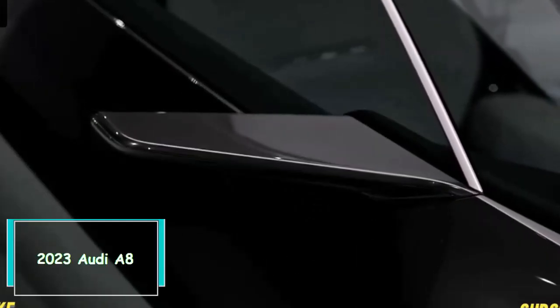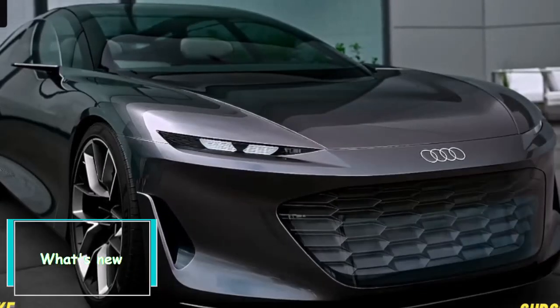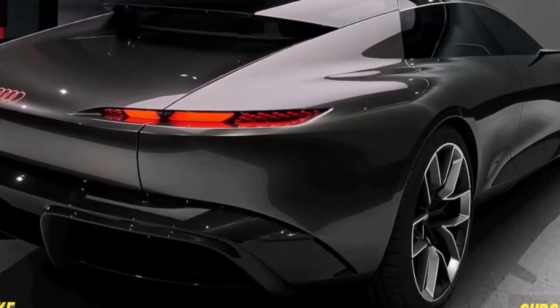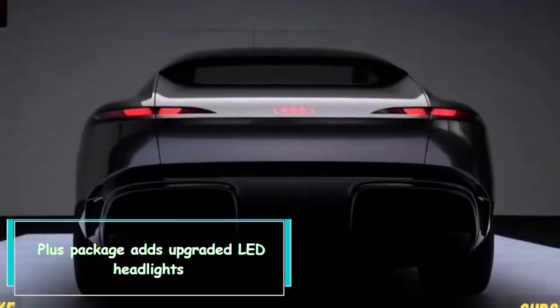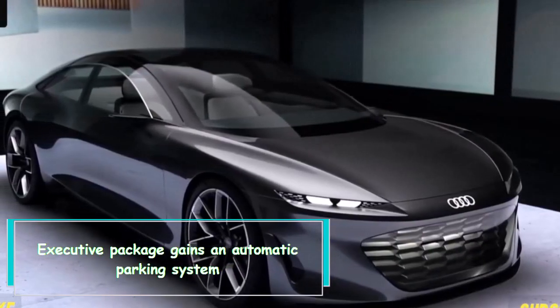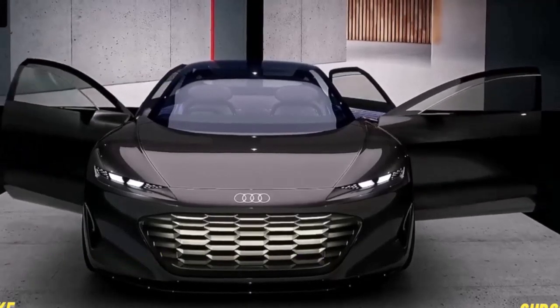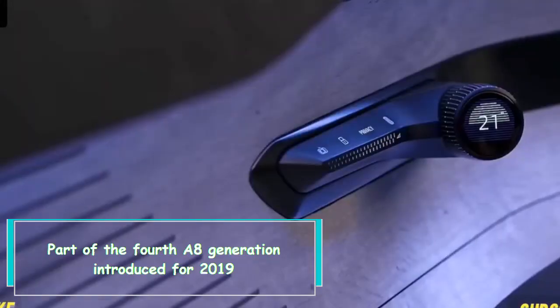The 2023 Audi A8 receives some notable updates: the plus package now adds upgraded LED headlights, and the executive package gains an automatic parking system. This is part of the fourth A8 generation, which was introduced for 2019.